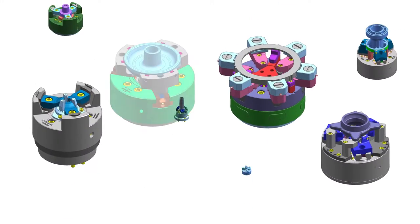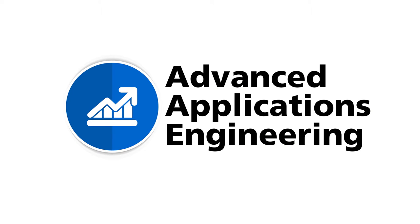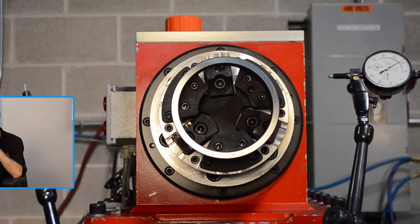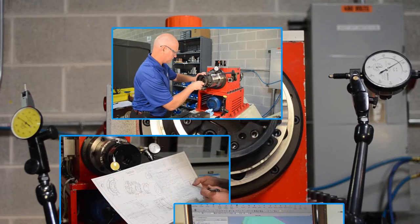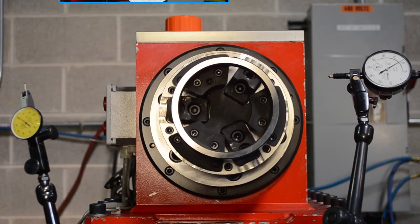We deliver a complete custom engineered workholding solution from design, engineering and manufacturing, to documentation, testing and inspection, to installation, training and service. The end result is a custom workholding system that meets or exceeds your application expectations and requirements.